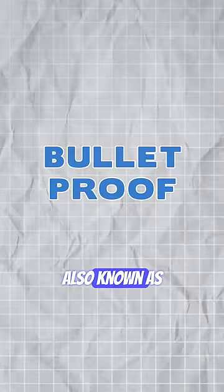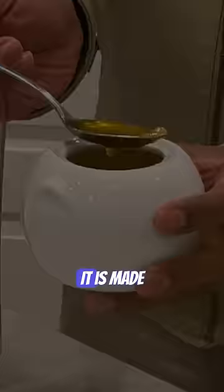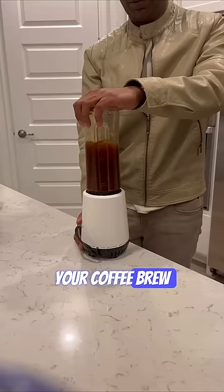Ghee coffee, also known as bulletproof coffee, is a beverage that combines coffee with ghee. It is made by adding 1 to 2 tablespoons of ghee in your coffee brew and blending until it becomes frothy.